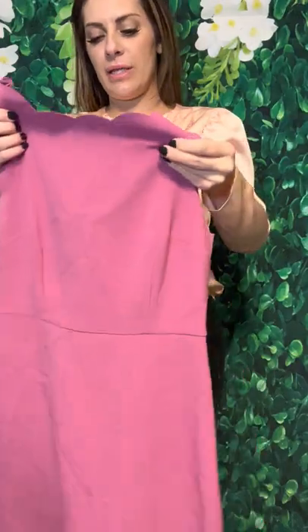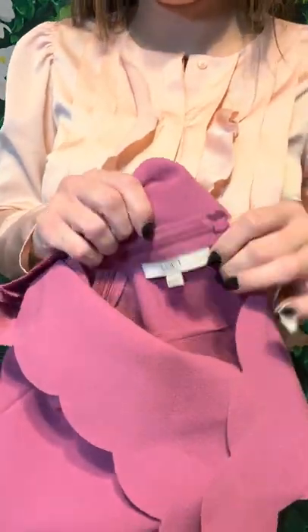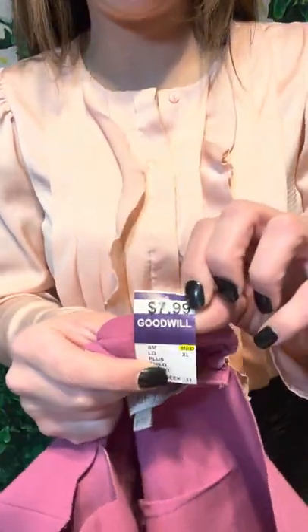Another really cute, springy work dress — let me move this down so you can see. Just a really cute little springy work dress. I thought this was really cute. This one is Loft, Ann Taylor Loft. And this was $7.99.